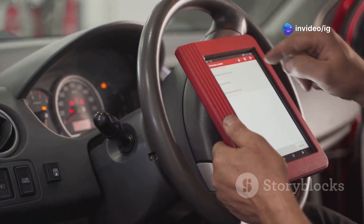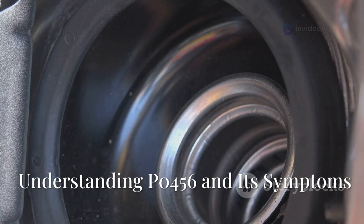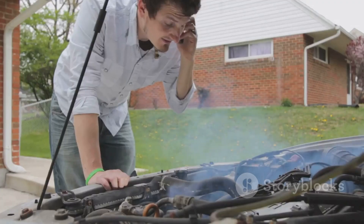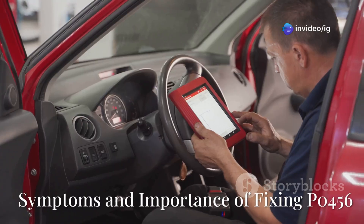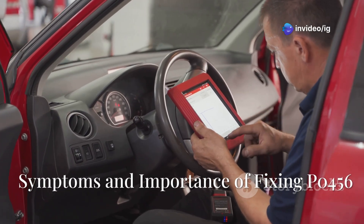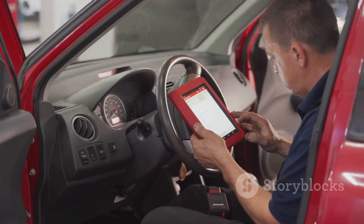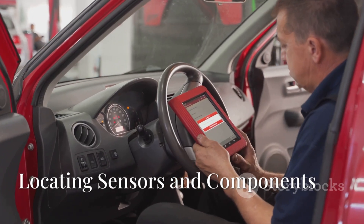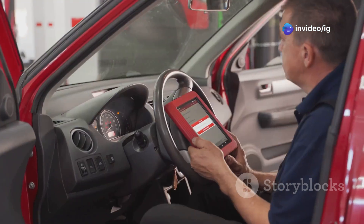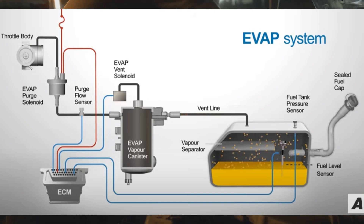Hello friends! Is your car showing check engine code P0456? If your car smells like fuel or you see a check engine light but don't notice major performance issues, this could be due to a small leak in the evap system. In this video, I'll explain what P0456 means, its symptoms, sensor locations, and how to fix it.